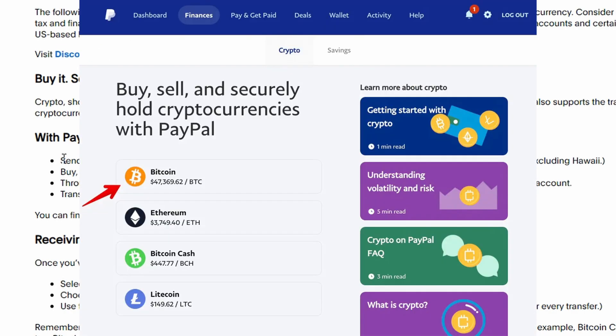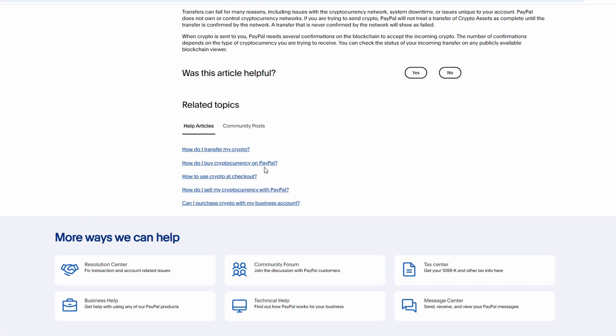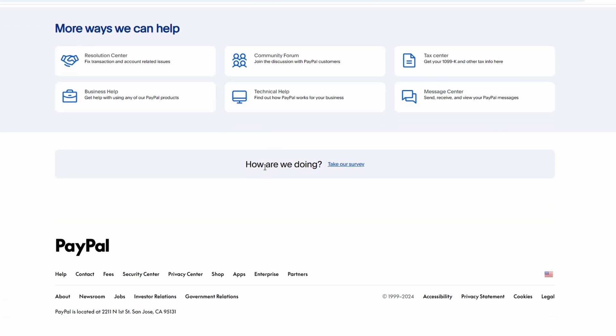If you want to buy Bitcoin, click on Buy Bitcoin and follow the on-screen prompts to complete the transaction. If you run into an issue, you can reach out to PayPal customer service — they can assist you with additional verification or any Bitcoin-related queries.